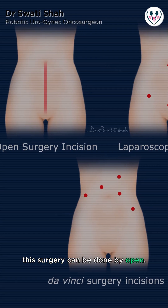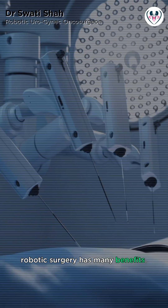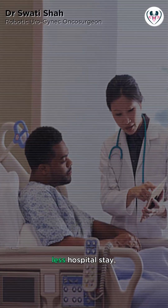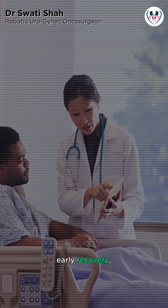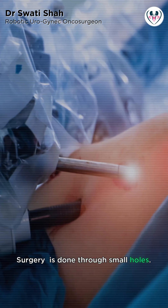This surgery can be done by open, laparoscopic, or robotic methods. Robotic surgery has many benefits. The smaller incisions lead to less pain, less hospital stay, early recovery, and return to routine activities and work within a short span of time. This is because the surgery is done through small holes.